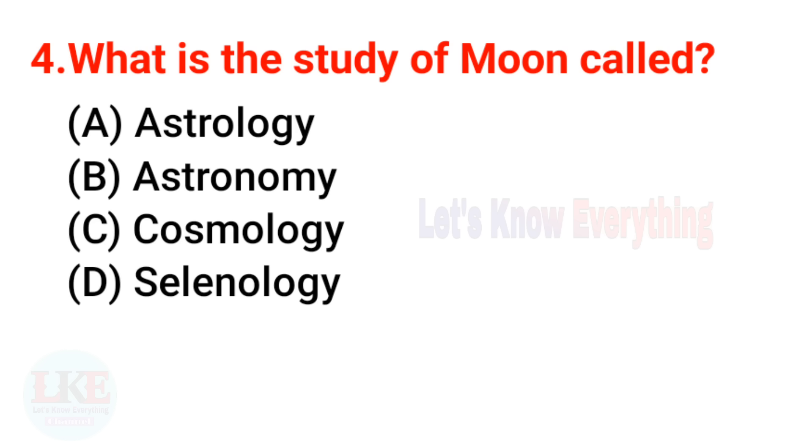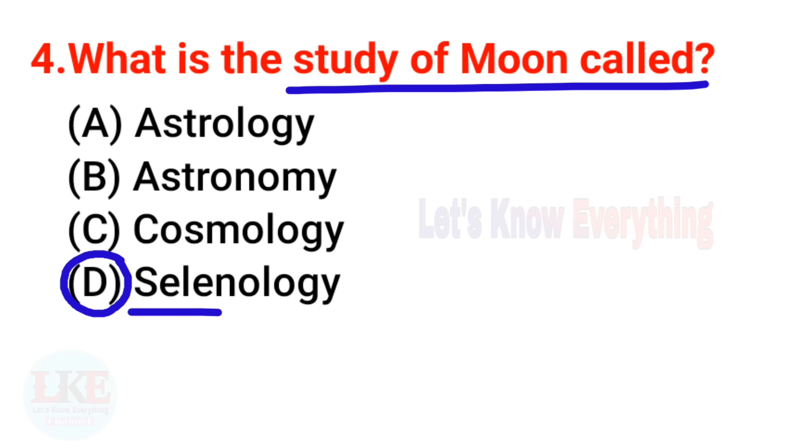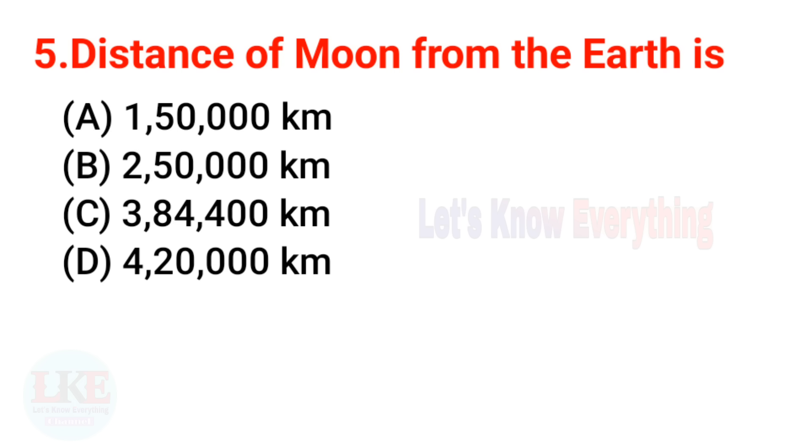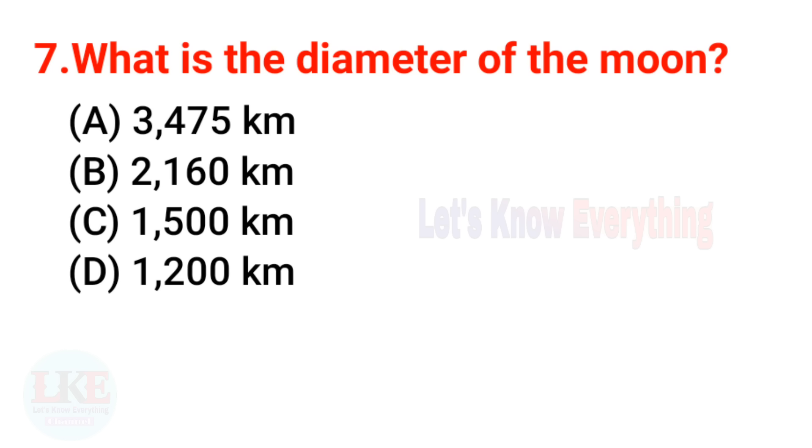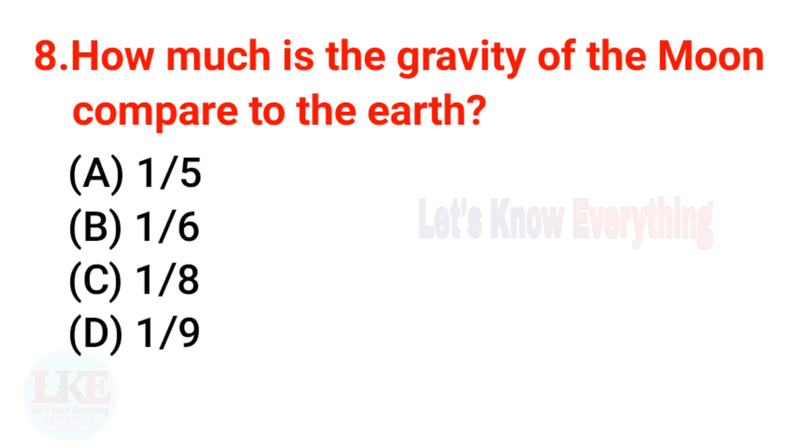Question 3: The moon is the natural satellite of Earth. Question 4: What is the study of the moon called? The right answer is Selenology. Question 5: The distance of the moon from Earth is 384,400 kilometers. Question 6: Moonlight reaches Earth in 1.3 seconds. Question 7: What is the diameter of the moon? The right answer is 3,475 kilometers.